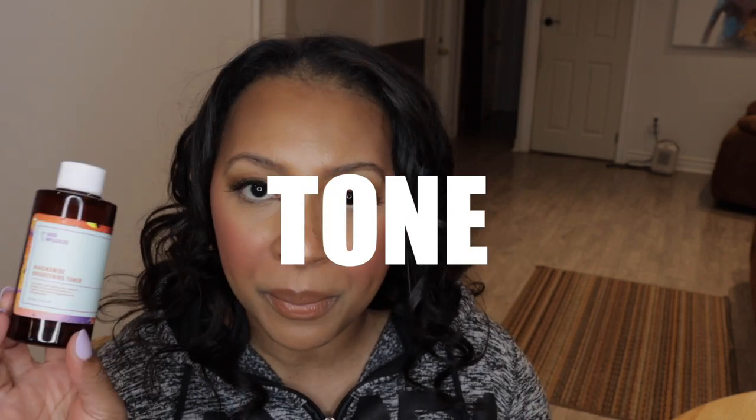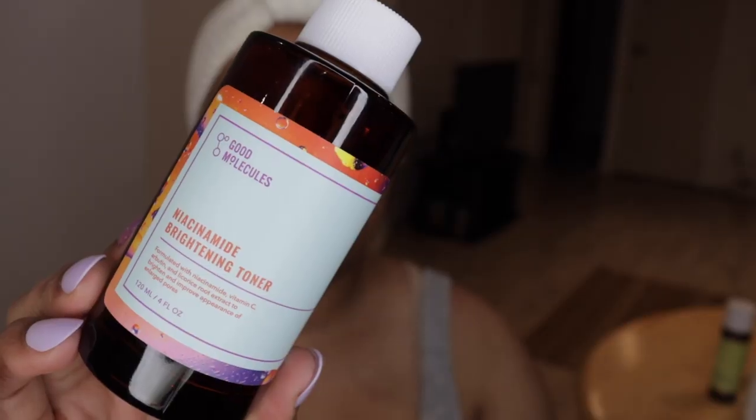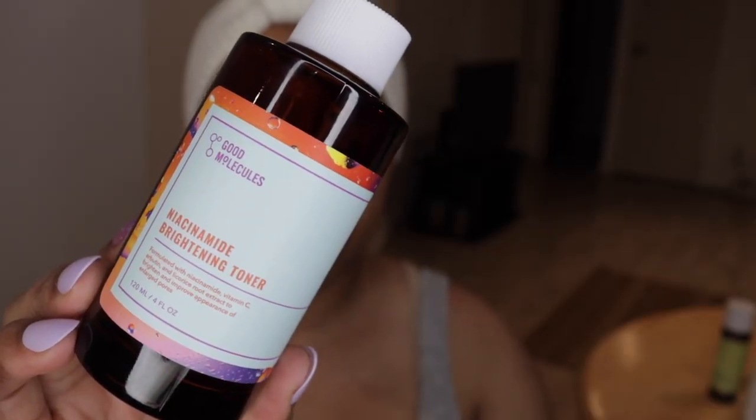Toner would be my next step in the morning. And I have been obsessed with their niacinamide brightening toner, like it seems everyone else is on social media. It combines niacinamide and vitamin C together, and it just really hydrates, brightens, and reduces the appearance of pores.